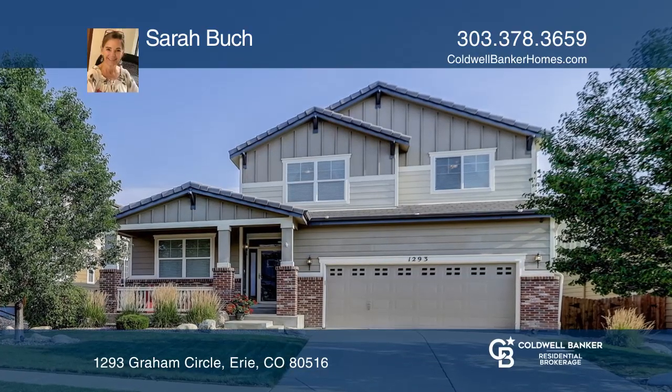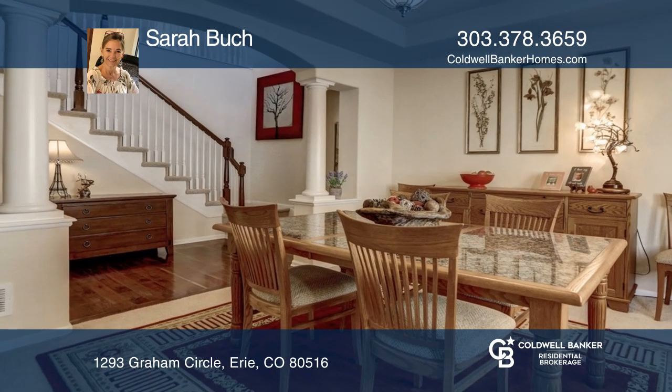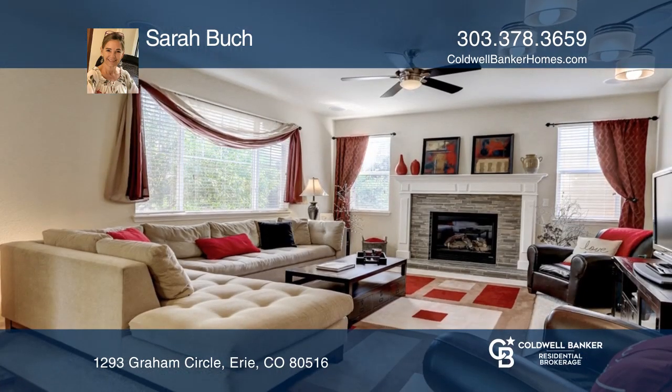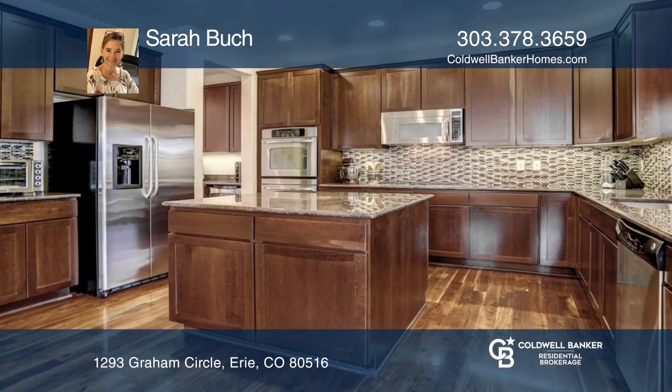This exquisite four-bedroom, four-bath home awaits your personal touches. An inviting great room with built-in surround sound is adjacent to the gourmet kitchen featuring a large island, gas stove, and double ovens.